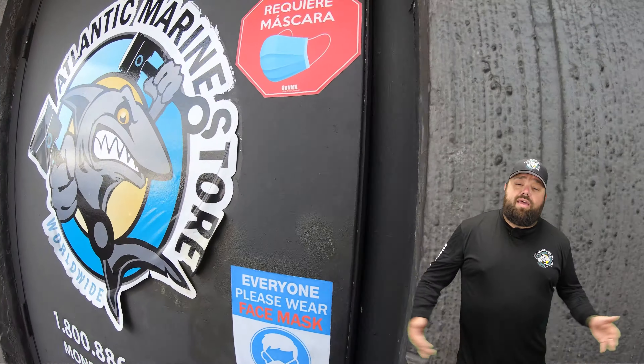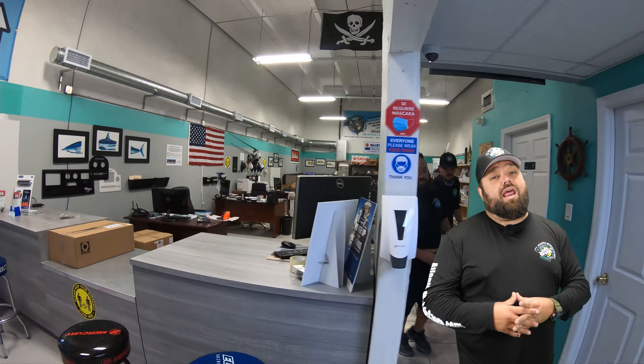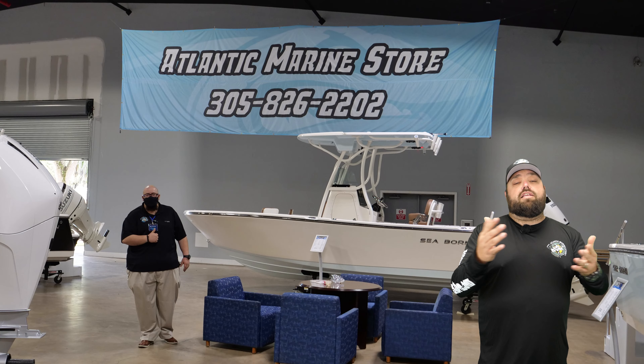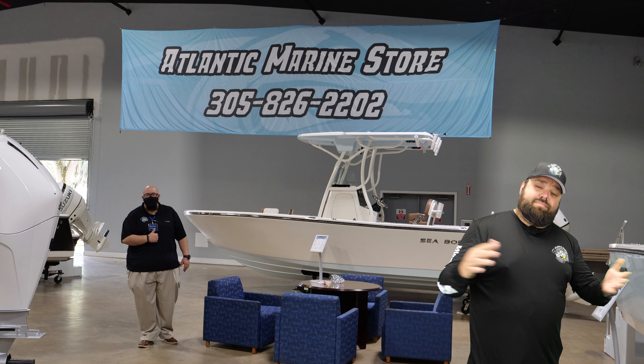So if you're interested, come on down to 8091 West 21st Lane, Hialeah, Florida, or give us a call at 305-826-2202 and let's put you on a brand new Sea Born today. Atlantic Marine.